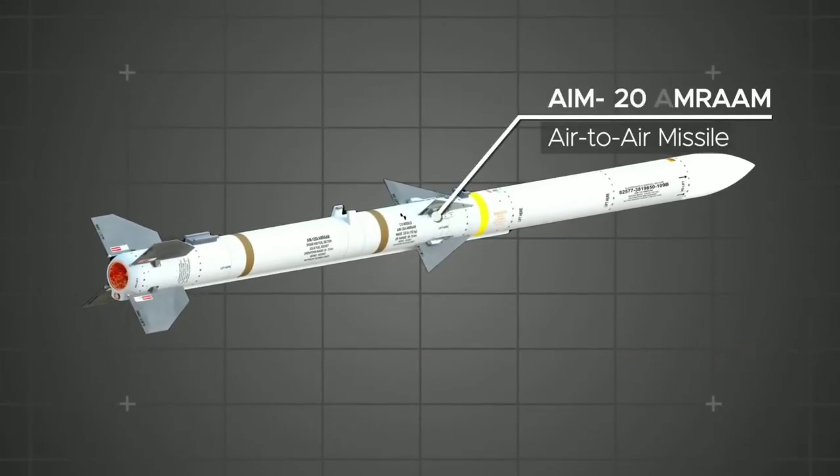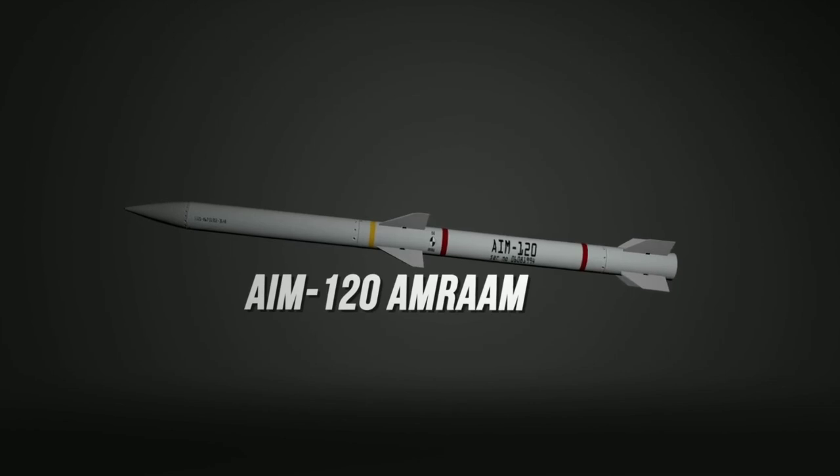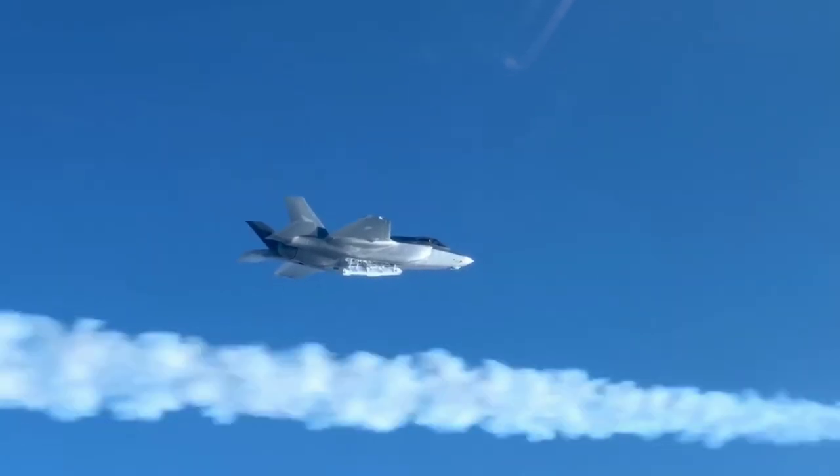1. AIM-120 AMRAAM. It has a range of over 100 miles and is capable of engaging multiple targets simultaneously. The missile is radar-guided and has an active seeker that allows it to home in on enemy aircraft no matter how hard they try to evade it.